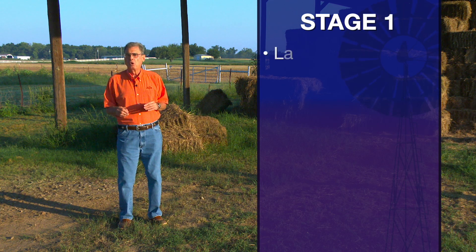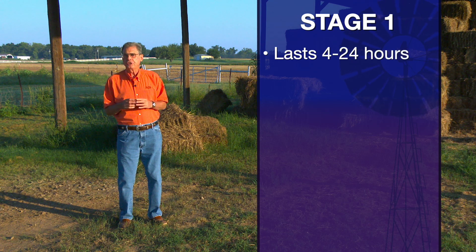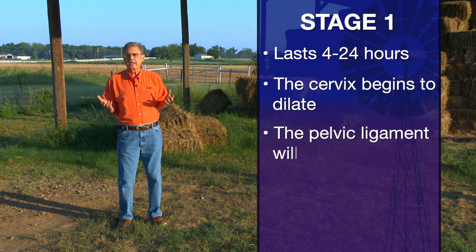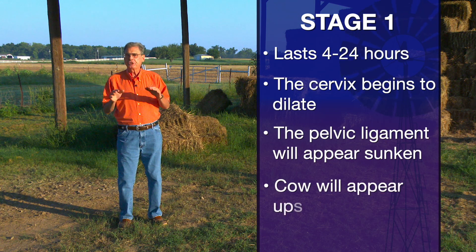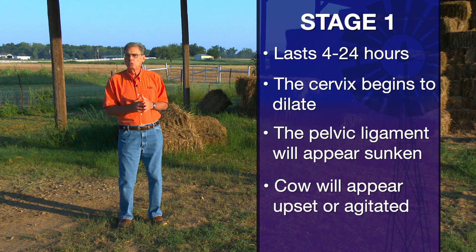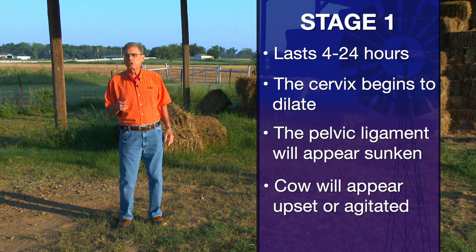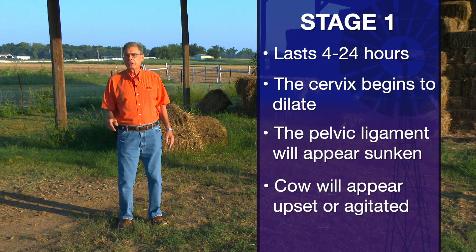The key thing happening during Stage 1 is that due to hormonal changes in the cow, there will be relaxation or dilation of the cervix. That's hard for us to see unless we're actually examining the cow. What we can notice, due to that same hormonal change, is some relaxation of the pelvic ligaments right around the tail head. If you're watching closely as they get into Stage 1, within the last 24 hours before calving, you'll see a bit of a sunken appearance right around the tail head — a good clue to watch for at the start of calving season.